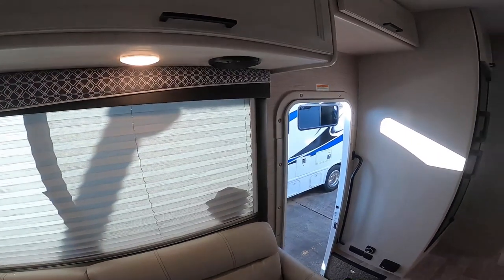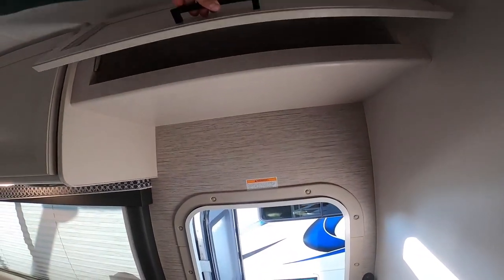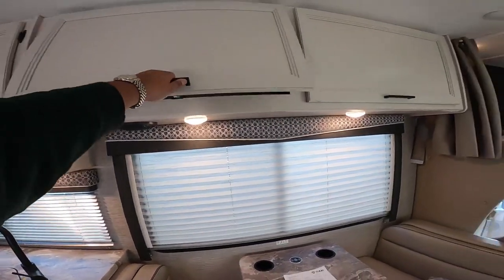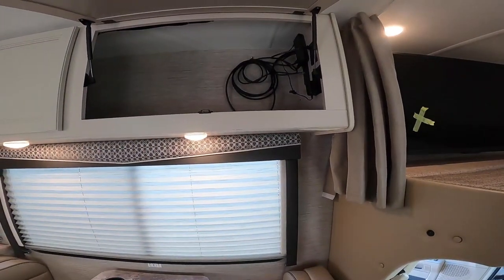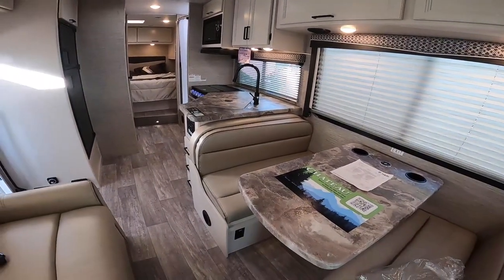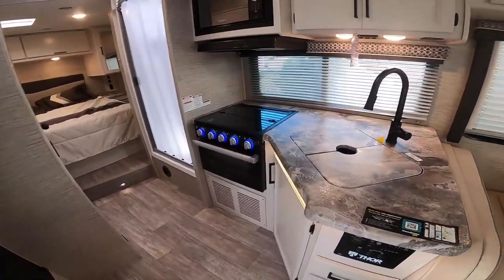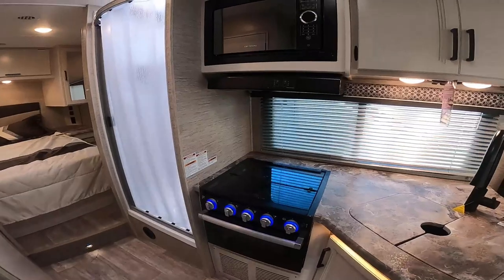We just got it in and need to get it ready for sale. If you're interested in purchasing, reach out to me at 281-716-0338. This unit won't last long — it's one of our top-selling motorhomes for a reason. Very elegant and luxurious looking, but at an economical price point and very easy to use with all the right features.